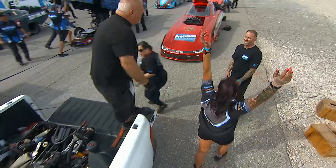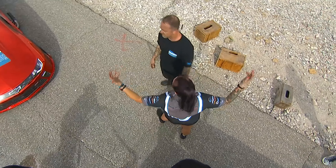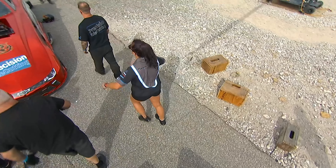Race fans, if you are hanging out, do not go too far because the Lucas Oil Sportsman cars are going to be fighting it out one more time. We'll see you next time.